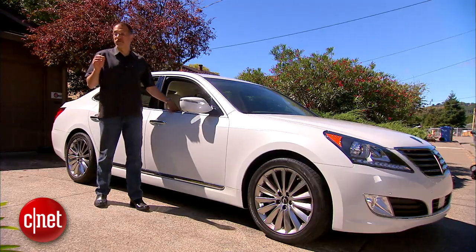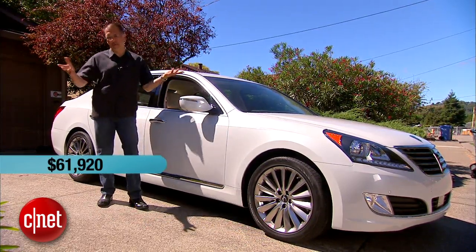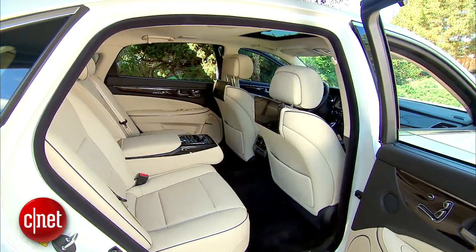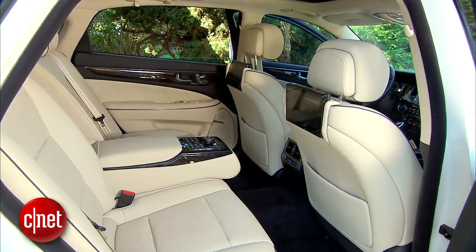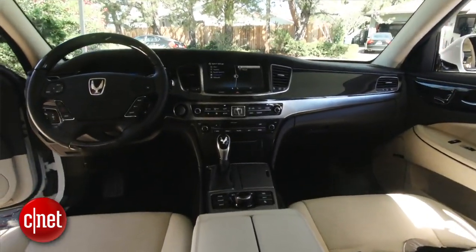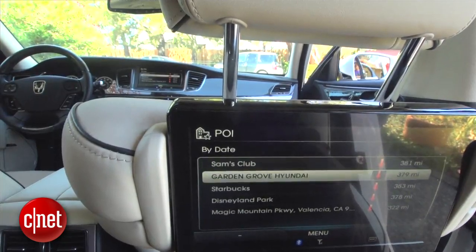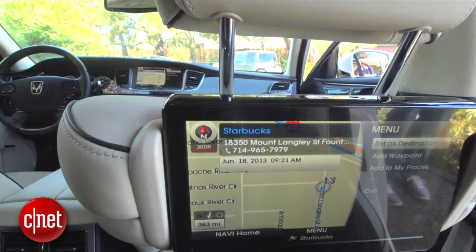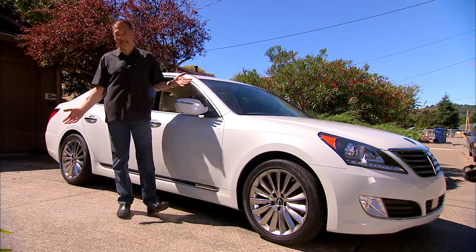Pricing on the Equus is really easy. It's $61,920 delivered for the base car, which is of course a very nice car. But to get that style, you've got to add a $7,000 ultimate upgrade package, which gets you that LCD instrument panel, cameras just about everywhere, the rear seat entertainment system, and the head-up display I like so much. So now you're at $68,920, and that's about all you can do on this car.